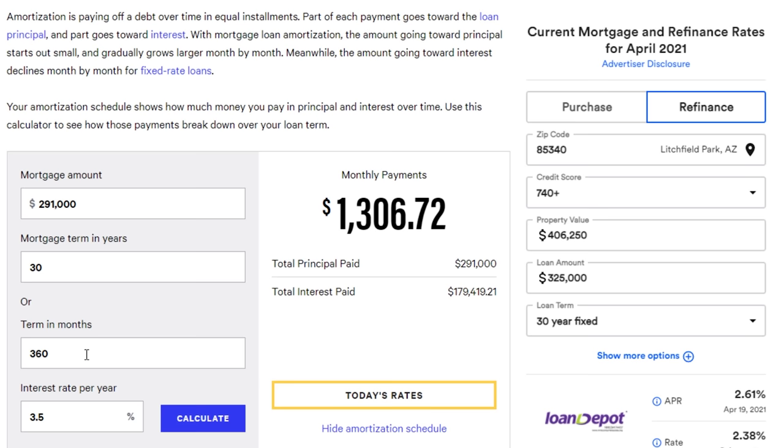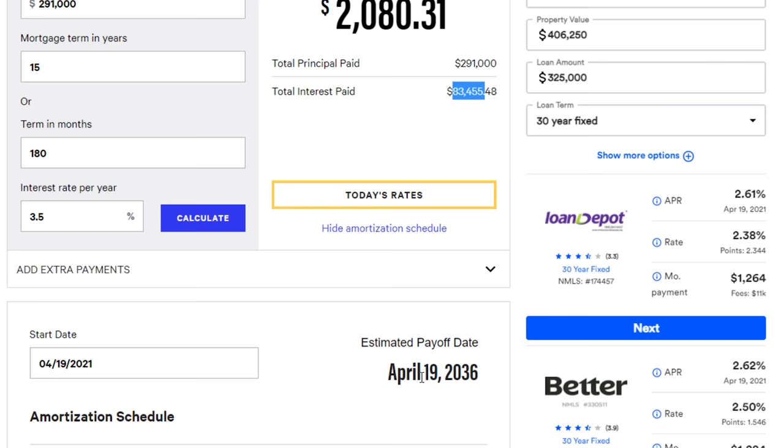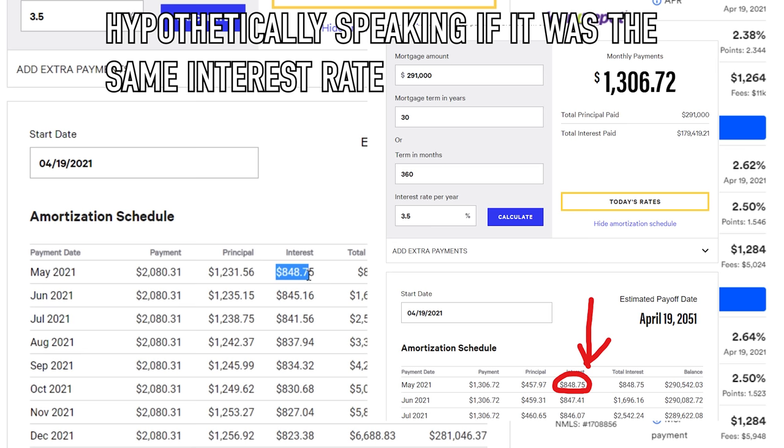A lot of Dave Ramsey followers like to say a 15-year loan is the way to go. Why do they say this? When you change from a 30-year to a 15-year loan, the interest drops heavily and you pay off your loan a lot faster. Is this some kind of magic? No. The interest on the first month is the exact same interest as the first month of the 30-year loan.